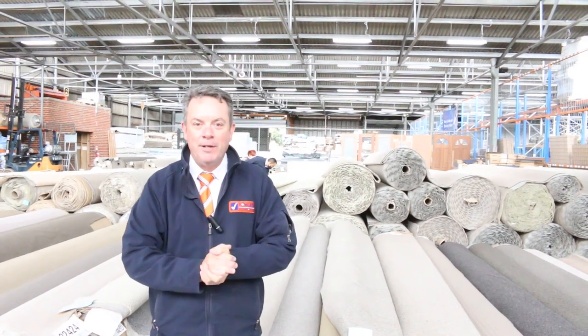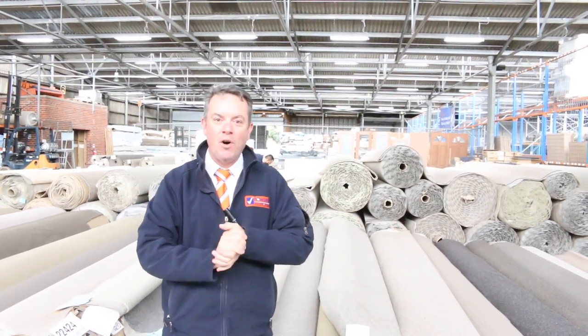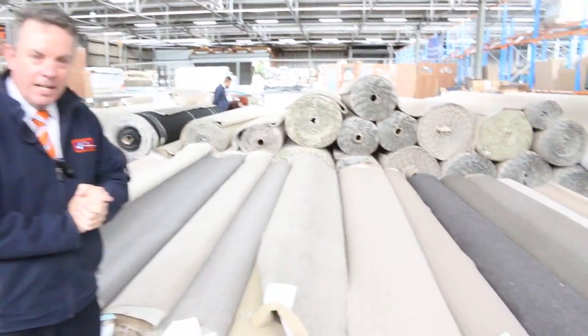G'day, I'm John from Fowles Auction and Sales. I'm here to preview tomorrow's carpet auction. That's Wednesday the 9th of December at 10am. Let's get into it now.